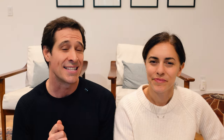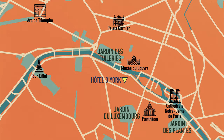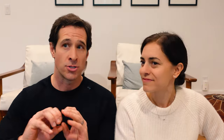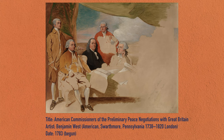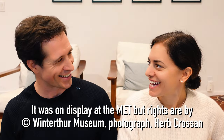Fun fact, especially for Americans: the Saint-Germain neighborhood was home to the York Hotel in 1783, where the Treaty of Paris was signed, ending the American Revolutionary War. Benjamin Franklin, John Adams, and John Jay were present. There's a famous painting from afterwards — but the British delegates refused to pose, so the painting is unfinished. We'll put it on screen. It's probably at the Smithsonian.